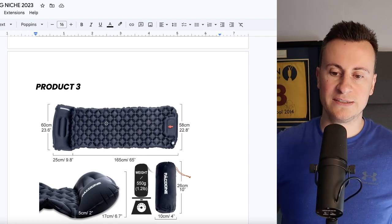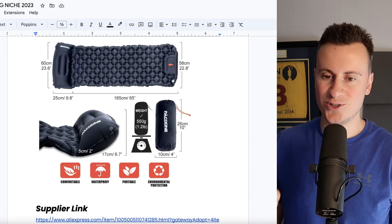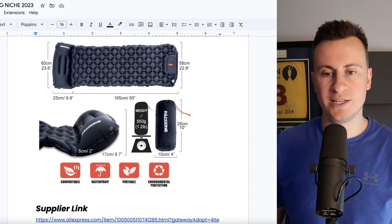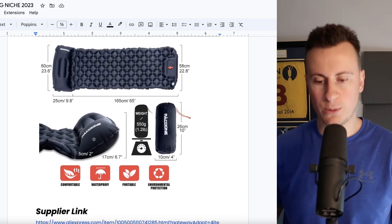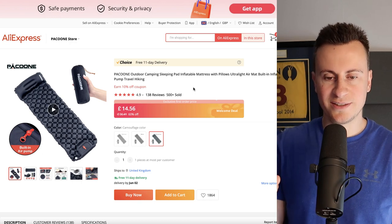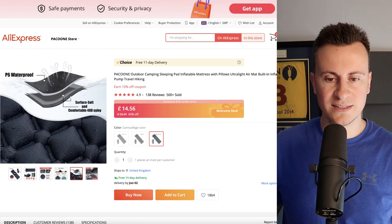On to product number three — I hope you guys are enjoying the video so far. This is one of my favorite products. I am actually going on a camping trip myself at the end of June and I've actually bought one of these myself — it's a brilliant product. Basically, it is a single inflatable camping bed. Let me open up the supplier link to point out some of my favorite functions and features.